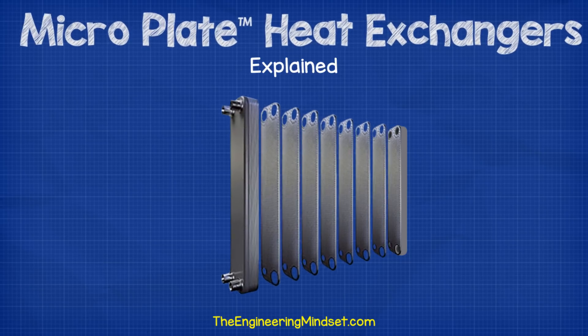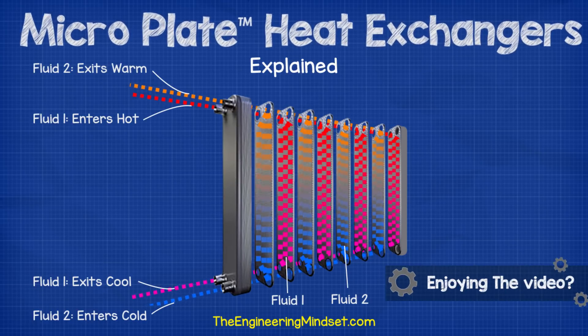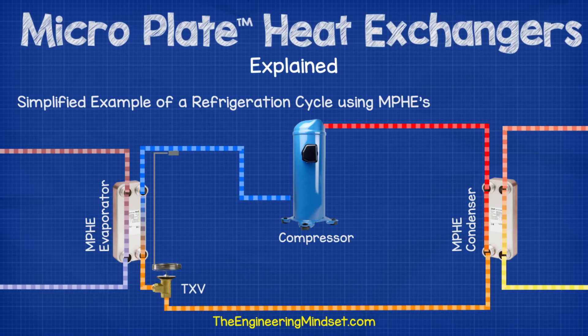Let's recap on the purpose of a heat exchanger and how they work. The purpose of heat exchangers in general terms is to allow thermal energy to transfer between two fluids without the fluids coming into direct contact with each other. The fluids can be anything — oil, water, refrigerant, milk, steam, etc. Although for this video, we are primarily focusing on microplate heat exchangers and their application within heating and cooling systems for buildings which use water and refrigerants.